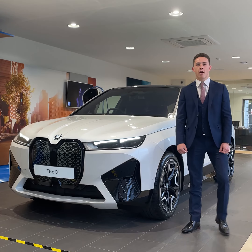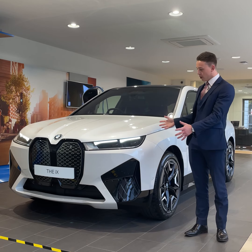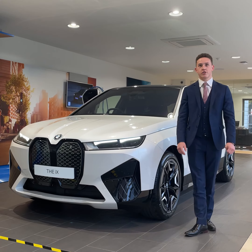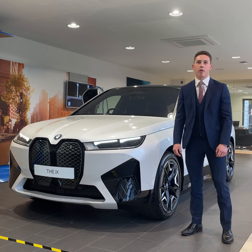Hello there everyone, my name is Ewan, I'm from Partridge BMW. I'm here today to present to you the brand new BMW iX, which has just arrived in our showroom. This is the latest flagship car from BMW.